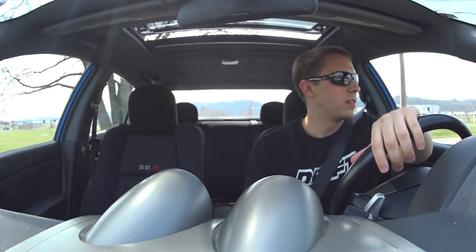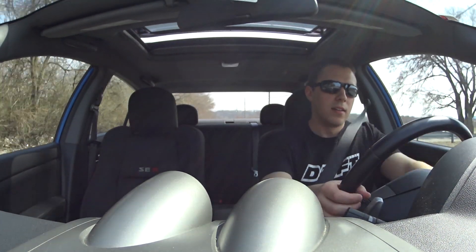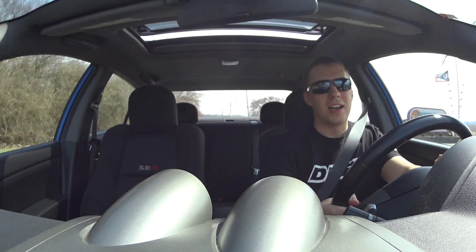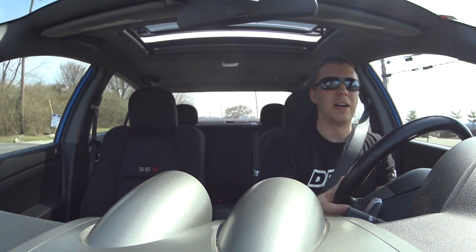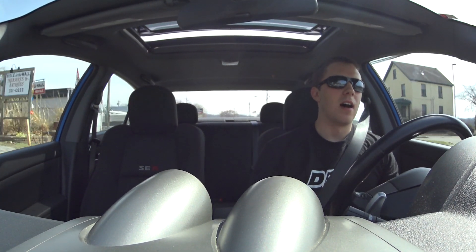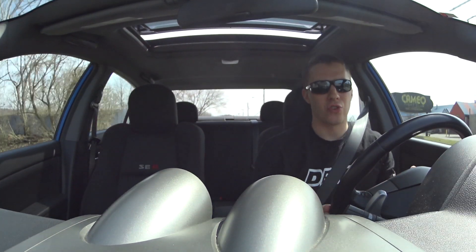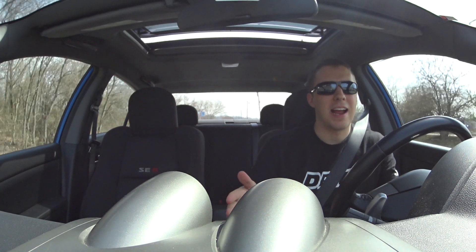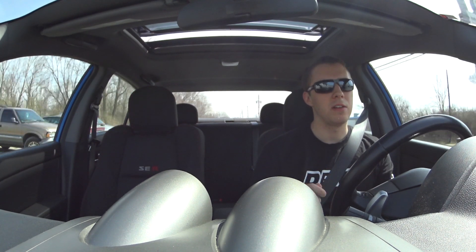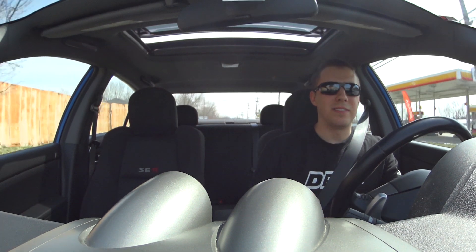Acceleration is decent — definitely enough. This car is very go-kart like. Acceleration is pretty good, but you definitely want more; you're yearning for more a lot of the time. The weight handles very badly. It has the base Sentra suspension, same as a $16,000 base Sentra, so this thing has a lot of body roll in the corners and you really feel it.